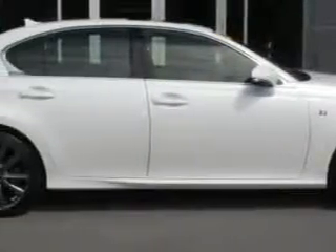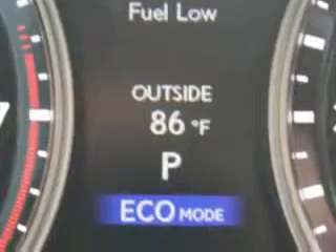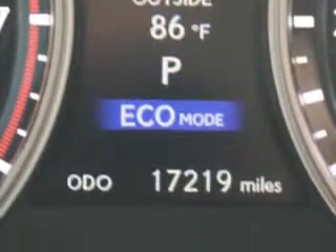Check out the Starfire Pearl 2013 Lexus GS350, equipped with a six-cylinder engine and an automatic transmission. Enjoy an impressive 28 miles to the gallon on this luxury car with features like Home Link System,